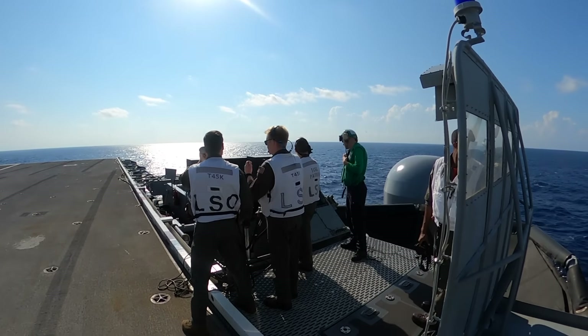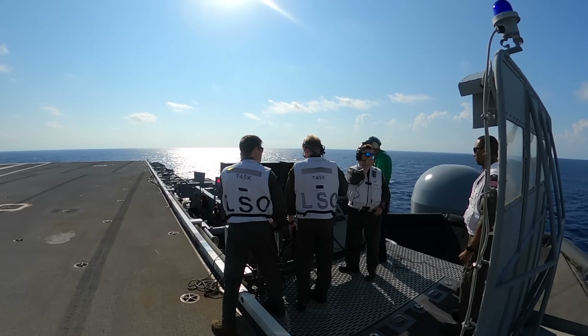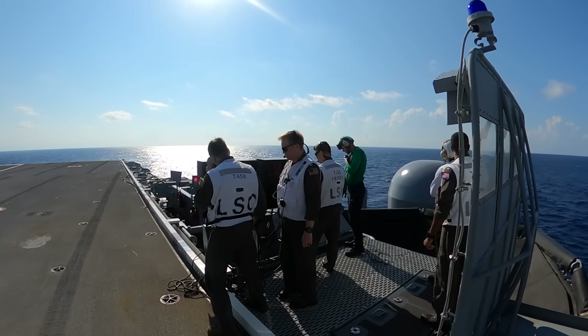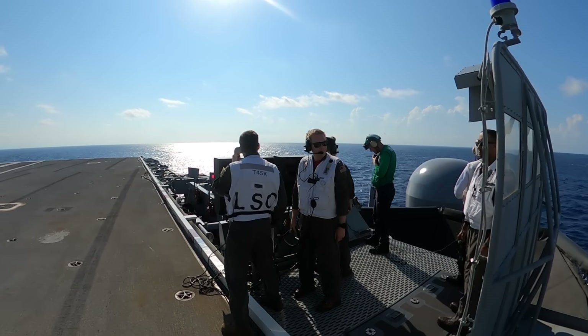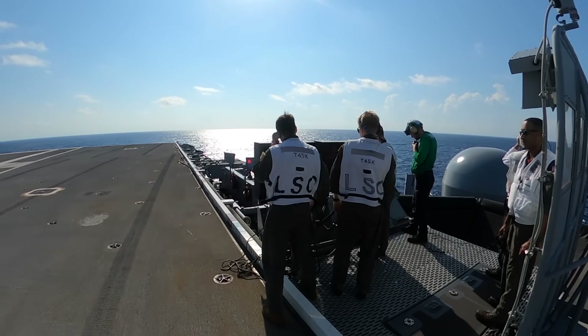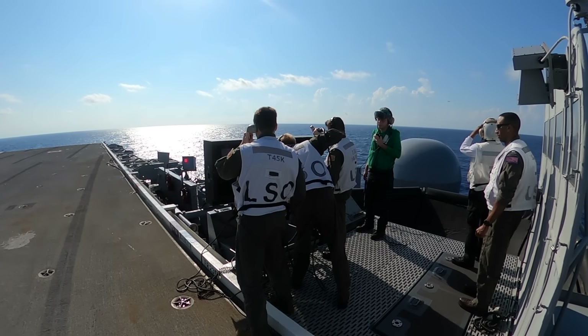Looking at the LSO platform, you can see we've got three LSOs lined up from left to right. All the way to the left is the controlling LSO — he's going to focus primarily on glide slope for the COD that's about to recover. To his right is the backup LSO, who's going to focus primarily on lineup and then on glide slope. He's also going to watch the winds, verify gear and lens settings, and make sure the deck is pitching within limits. To the right of the backup is CAG Paddles, who's the most senior LSO on the platform — he's going to be the backup to the backup.